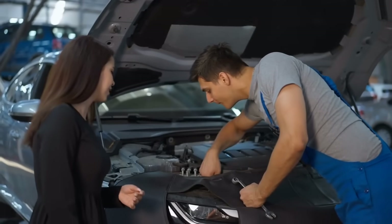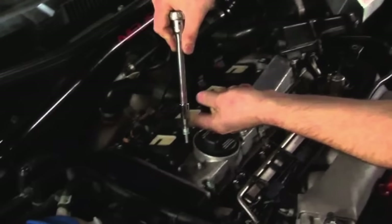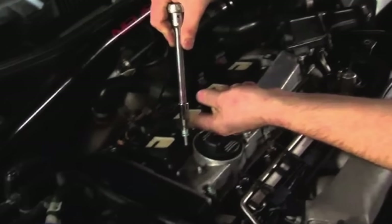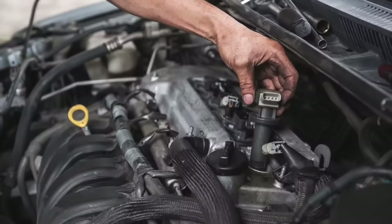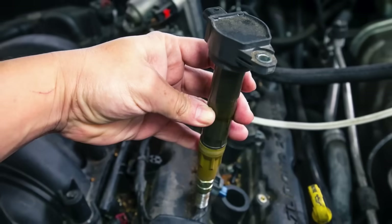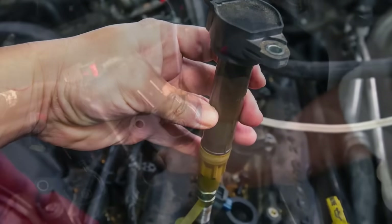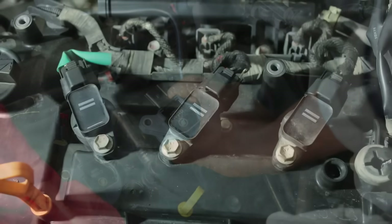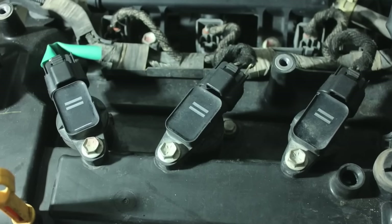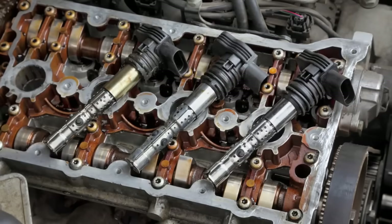The ignition coil may be a small component, but it plays an outsized role in the operation of a car's engine. Without it, the spark plugs would not receive the high voltage needed to ignite the fuel-air mixture, and the engine would not run. Understanding how the ignition coil works and the signs of potential problems can help you keep your vehicle running smoothly and avoid costly repairs down the road. Whether you're driving an older car with a conventional ignition system or a modern vehicle with coil-on-plug technology, the ignition coil remains a key player in the process of internal combustion. So the next time you start your car, take a moment to appreciate the complex but essential role that the ignition coil plays in getting you on the road.